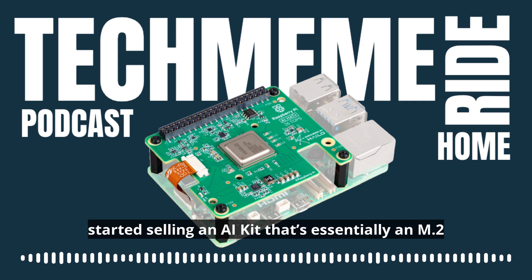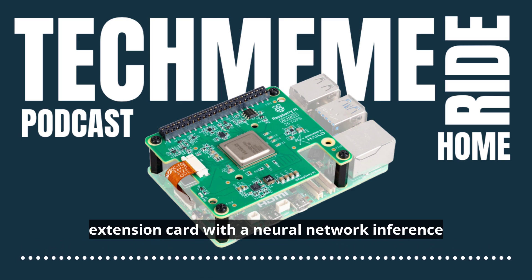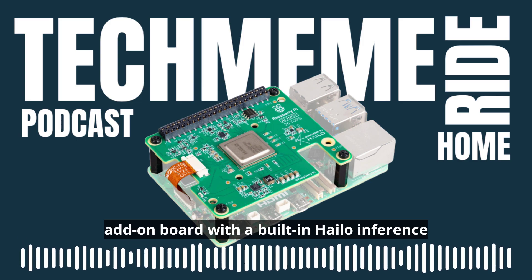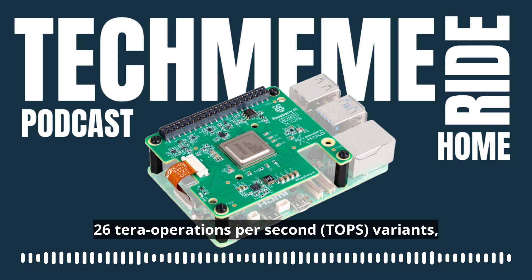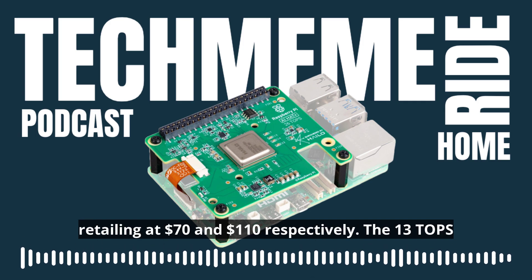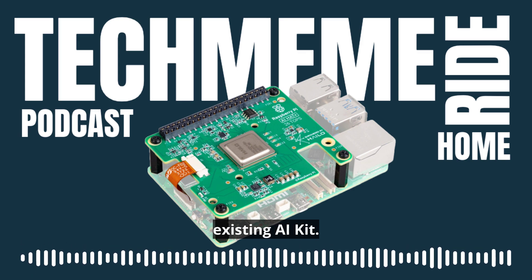For instance, Raspberry Pi back in June started selling an AI kit that's essentially an M.2 extension card with a neural network interface accelerator for Hailo. Today, that company is launching a brand new Hat Plus add-on board with a built-in Hailo inference accelerator. The Raspberry Pi AI Hat Plus comes in 13 and 26 Tera operations per second Tops variants, retailing at $70 and $110 respectively. The 13 Tops variant features the same module as the one in the existing AI kit.